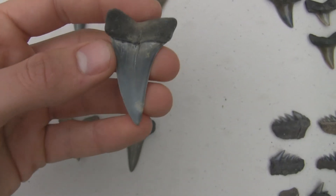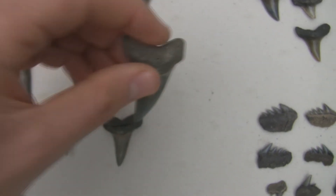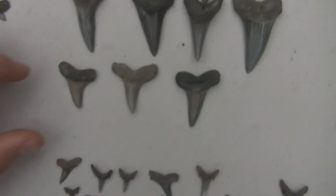Really pristine teeth. You can see that nice gloss on them. Very nice teeth.